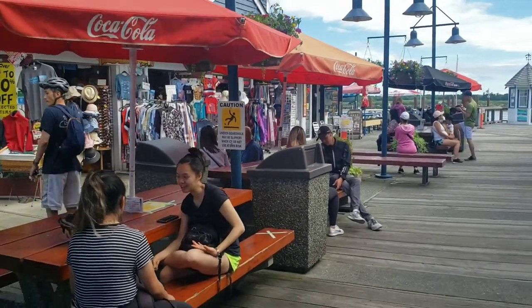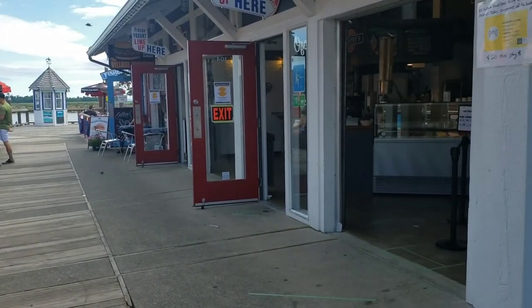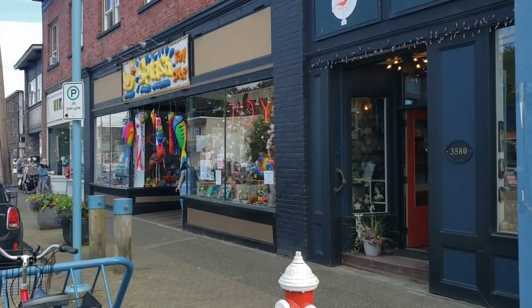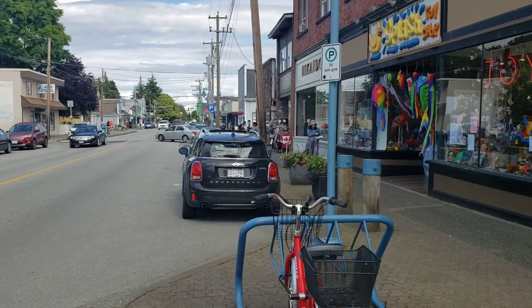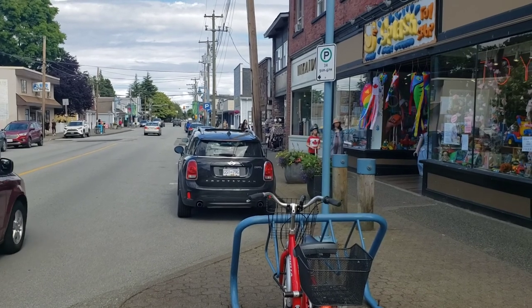Lots of great little knickknacks to buy here — hats, scarves — and they have a yogurt shop here. This is the main street of Steveston and they have a great variety of stores, so don't forget to bring your wallet because I'm sure you'll find something.